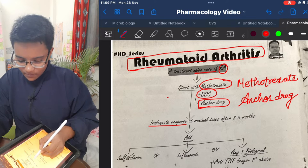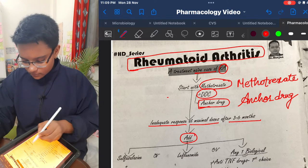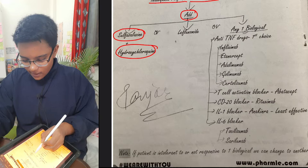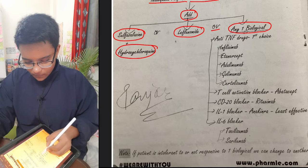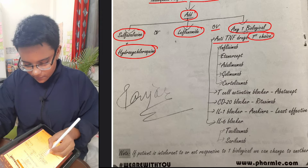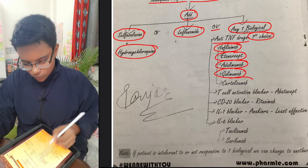If there is an inadequate response at maximum doses after three to six months, add sulfasalazine, hydroxychloroquine, leflunomide, or any one biological agent. TNF drugs are the first choice among biologicals — you can use infliximab, etanercept, adalimumab, golimumab, or certolizumab.